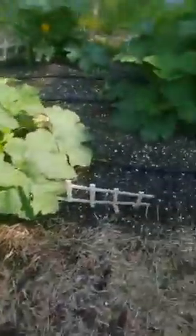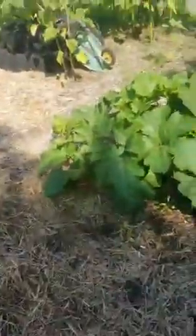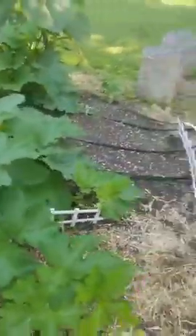The pumpkins on our hugelkultur are really taking off — starting to get a lot of nice blossoms on there. There's a little bit of insect damage but overall not too bad. Haven't gotten too many squash bugs yet anyway.